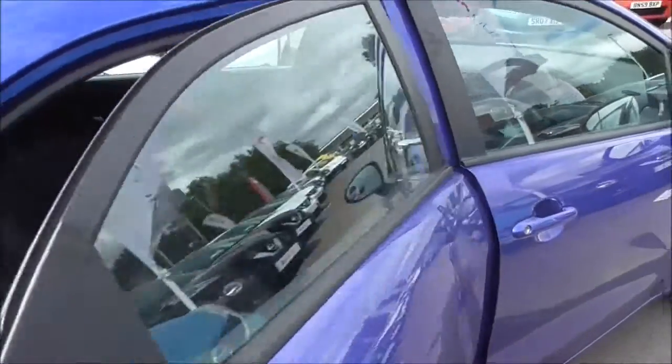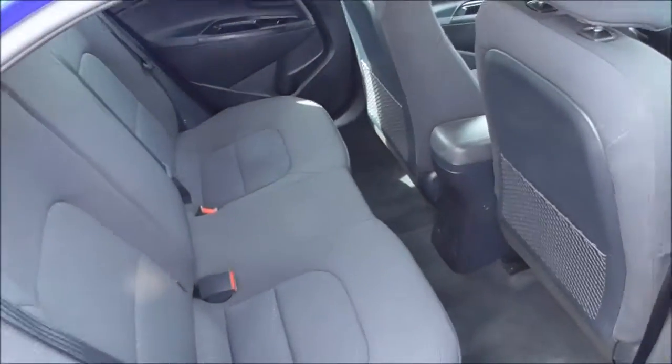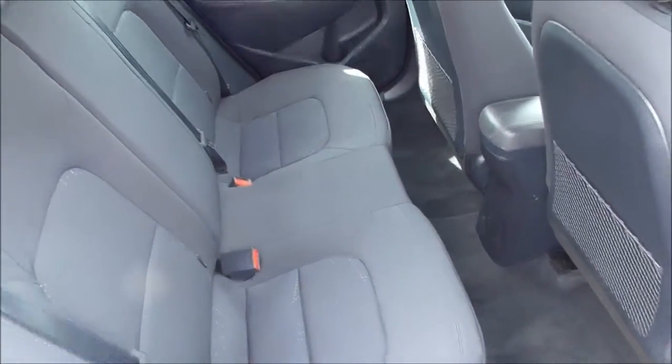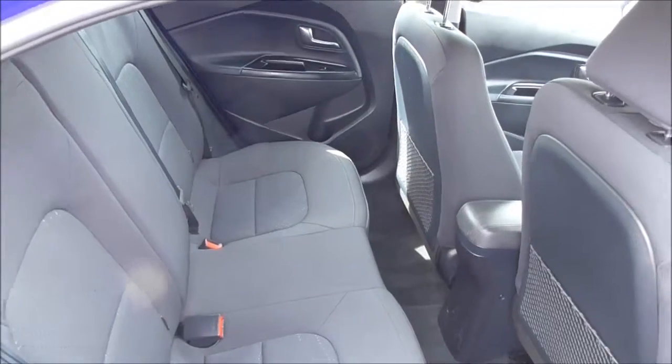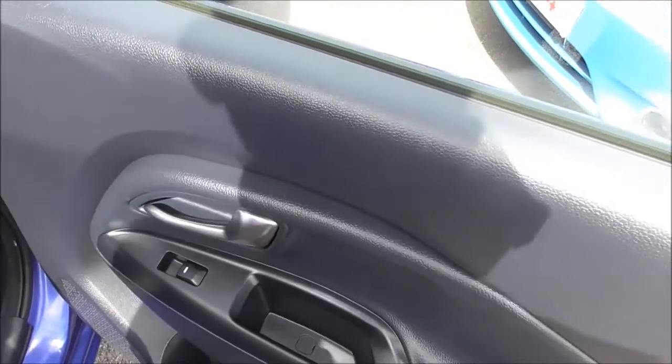Moving into the back seats, as you can see there's plenty of space to accommodate people at the rear. These seats are ISOFIX child seat prepared, ready for adding a child seat to them. We also have three 3-point seat belts for extra safety and electric windows at the rear as well.